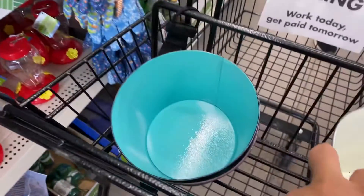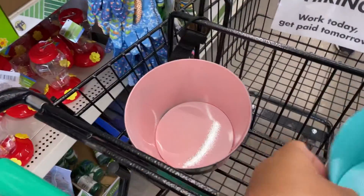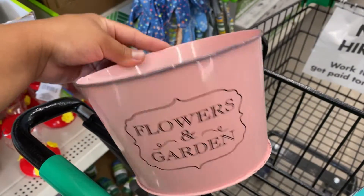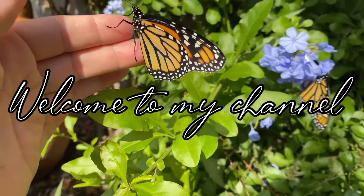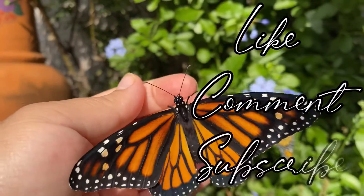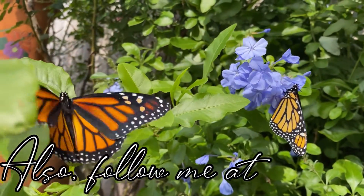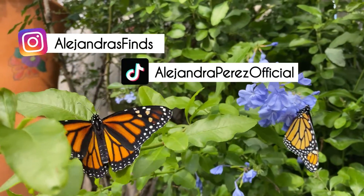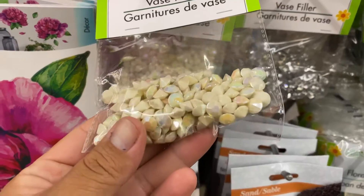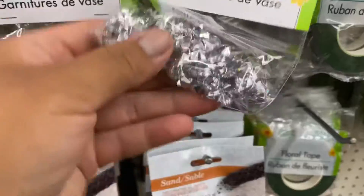The first things I spotted were these flower and garden buckets. We've seen them before but not in these colors — they're so pretty. Besides those buckets, I came across these vase fillers. They had one in a nude color and the other one in more of a silver color.